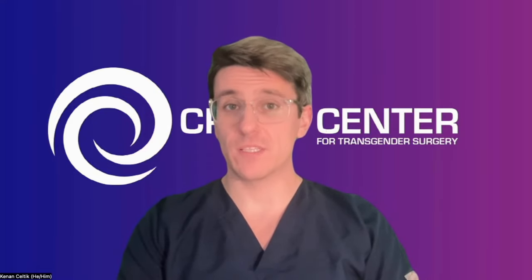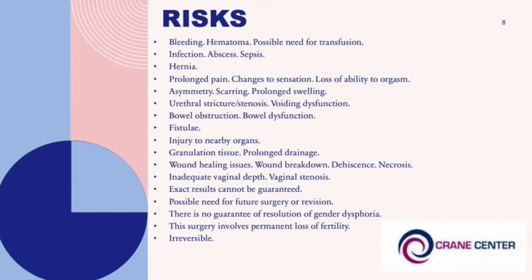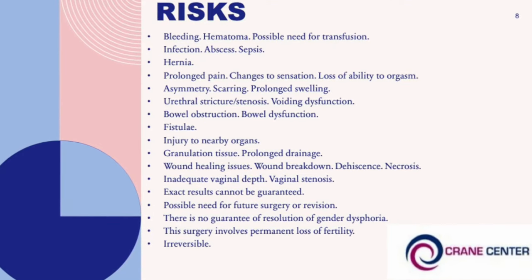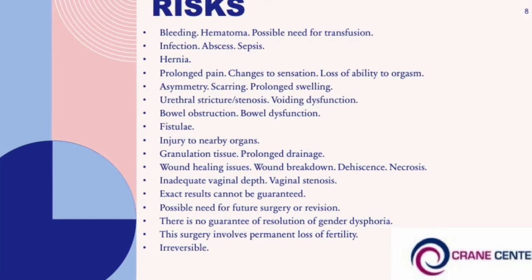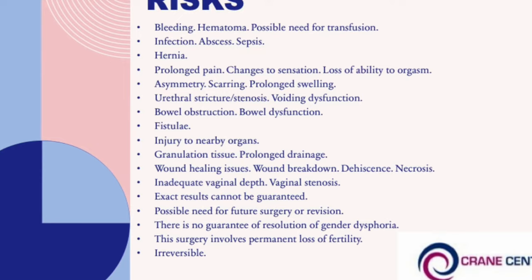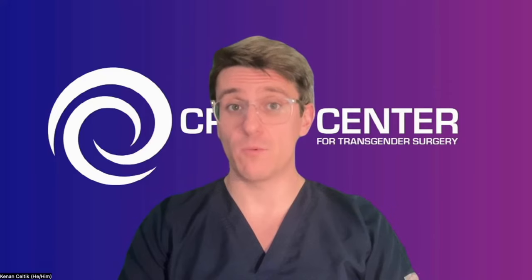Now we'll talk about risks. Like any surgery, there are many possible risks and complications. Anytime you put a knife to skin, there's always a risk of bleeding, hematoma, or the possible need for transfusion — genital tissues have a very robust blood supply. Infection, abscess, and sepsis are always possibilities, though we give a large dose of antibiotics to mitigate those risks. Hernia is a possibility because of the robotic port sites — cuts inside your abdominal wall — but most robotic instruments are only eight millimeters, so the risk of herniation is very small.